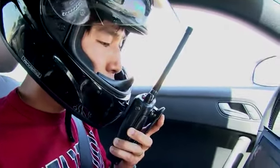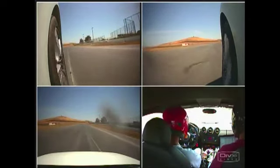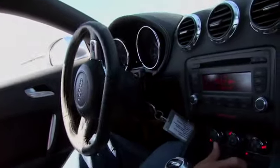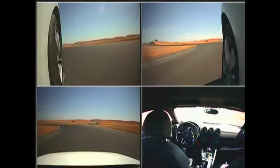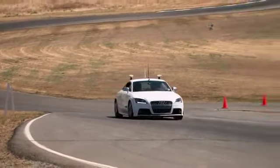Stanford University. We're here today testing our autonomous race car. This afternoon what we want to do is to get everybody out of the car, take off the speed limit and let the car go as fast as it possibly can around the track.